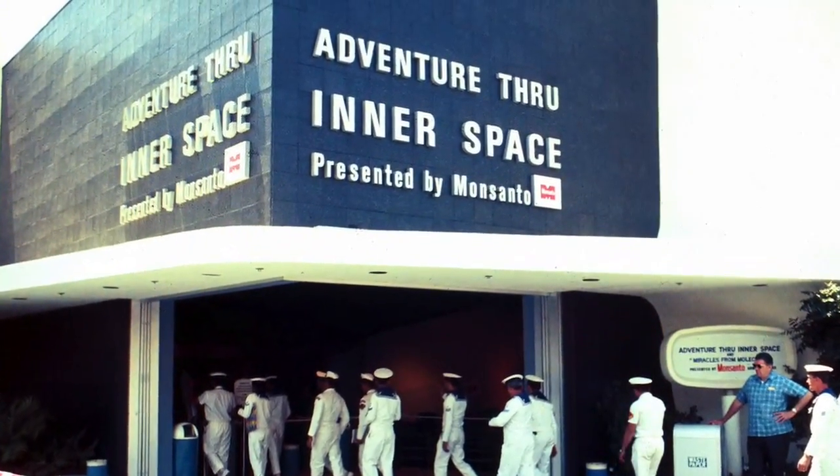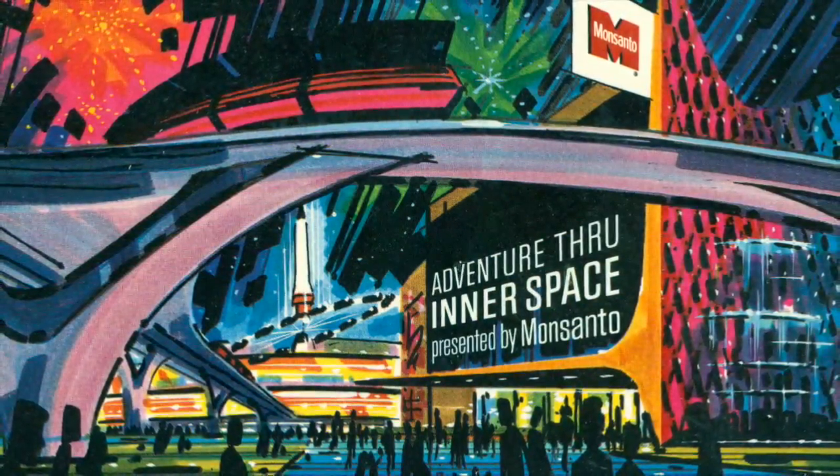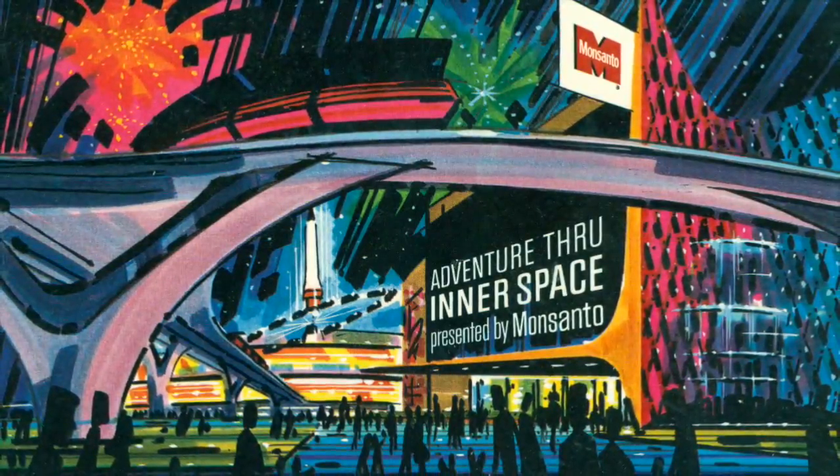In Adventure Through Inner Space, you'll experience the unique sensation of shrinking and explore the fascinating world of the atoms and molecules that make up a tiny snowflake.